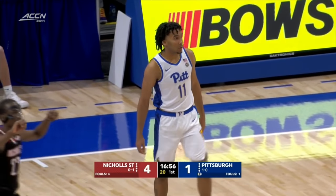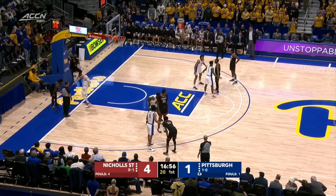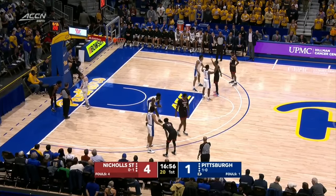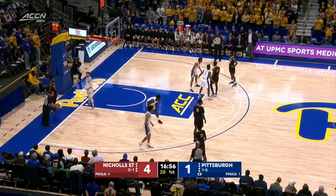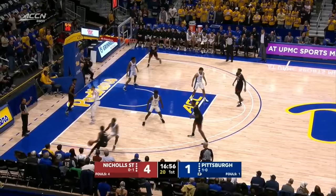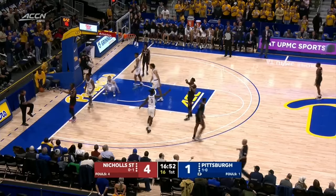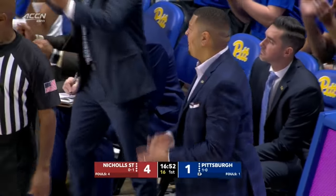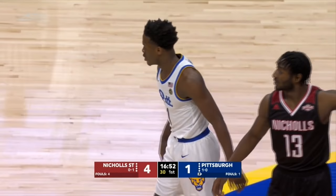Coach Capel talked about being worried about this game a little bit, coming off a conference win. You know, the team is feeling really good about themselves, and in today's life, you open up your social media and people are saying you're the best, you're the greatest, NCAA bound. I saw a lot of that stuff online the last few days. It's as much about how you handle success as you do adversity. And that one is a turnover by the Colonels — Panthers basketball trailing 4-1.